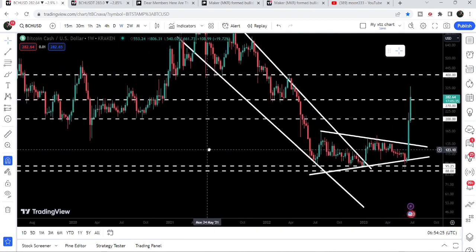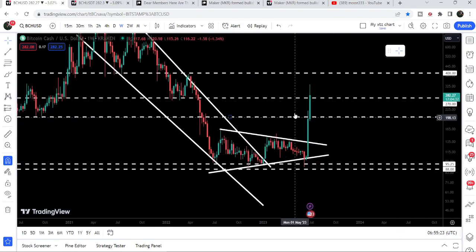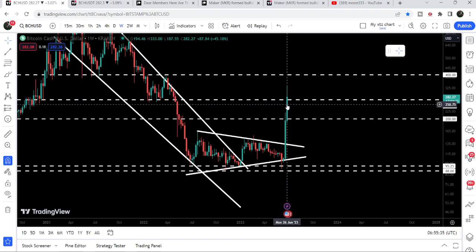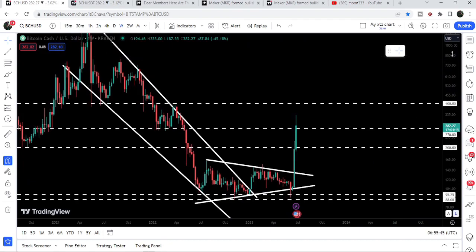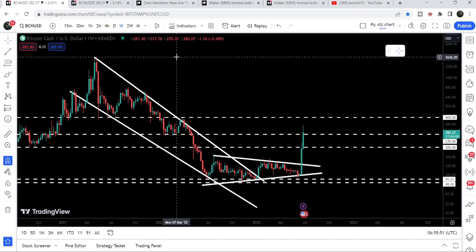We can see that previously the $270 level has acted as resistance and support multiple times, and the $200 level has also acted as support multiple times. Therefore it can be another very strong support. I'm expecting that if the price moves more down, it will likely not break down the $200 support, because on the weekly time frame chart we have already broken out the $200 level. If we look at the final target for the huge breakout from the big falling wedge pattern on the weekly chart, that target can be between $1,600 to $1,800.